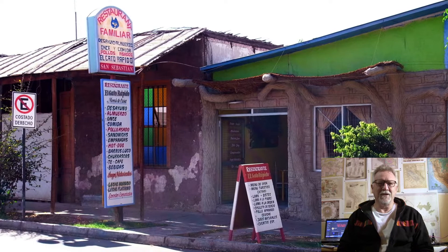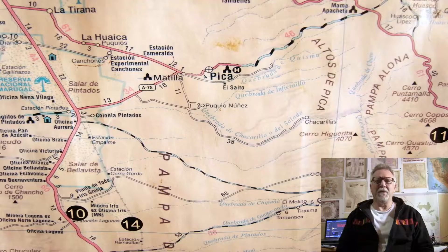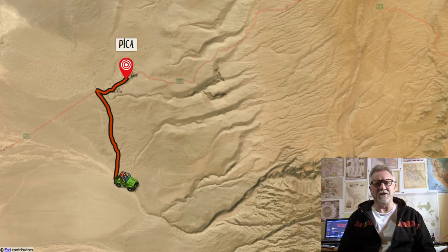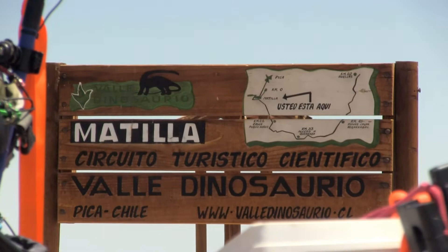That attraction is Huellas de Dinosaurios, which are dinosaur tracks. The connection with dinosaurs is quite obvious as soon as you walk into the local tourist office and see these replicas. But I got some bad news in there — the dinosaur tracks are located in a place called Quebrada de Chacarilla, which is over 60 kilometres away, and the last part of the road is along a dry riverbed which is actually full of water due to the seasonal rains. So the access road was flooded and it was unfortunately almost impossible to get there. But the tourist officer told me there is another place on the edge of town that's also related to dinosaurs, so I went out there to check it out.